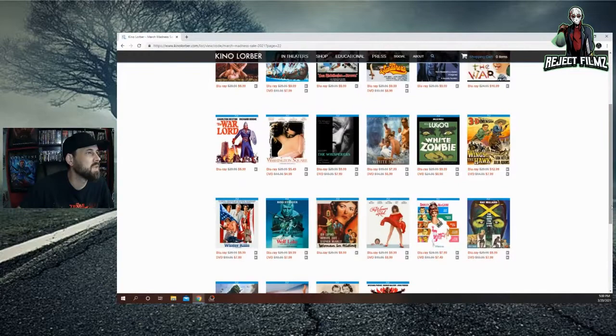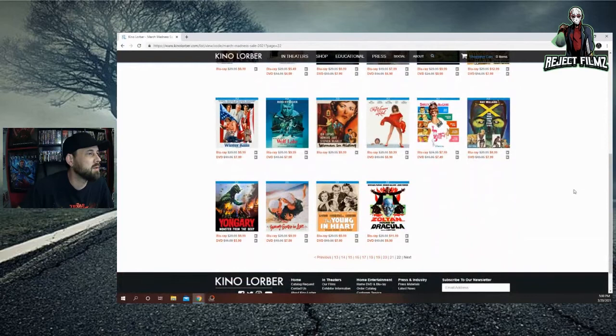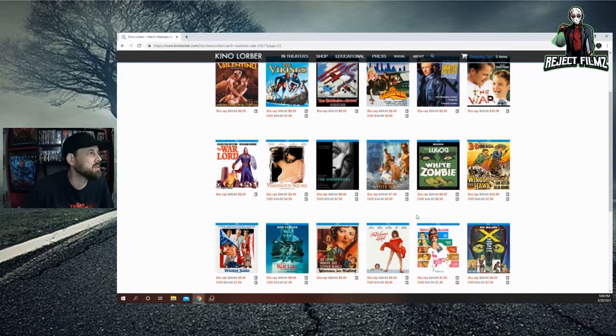White Zombie with Bela Lugosi. And at the very end — Zoltan, Hound of Dracula. That sounds absolutely ridiculous, I need to get that. Also known as Dracula's Dog.